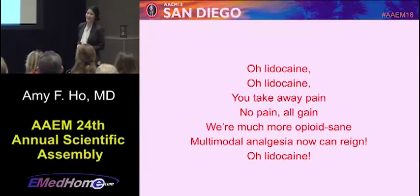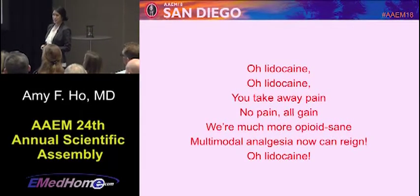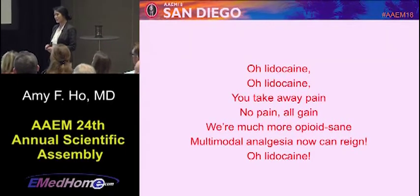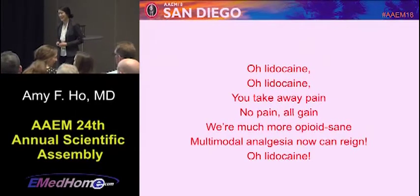We start with an ode to lidocaine: Oh lidocaine, oh lidocaine, you take away all the pain. No pain, all gain, we're much more opioid sane. Multimodal analgesia now can reign, oh lidocaine.